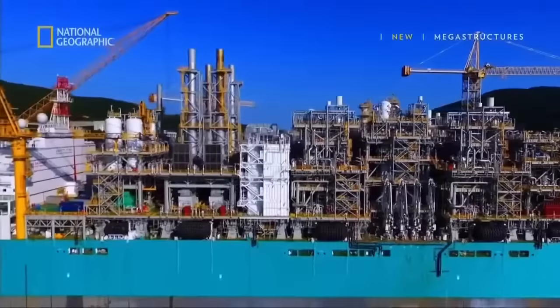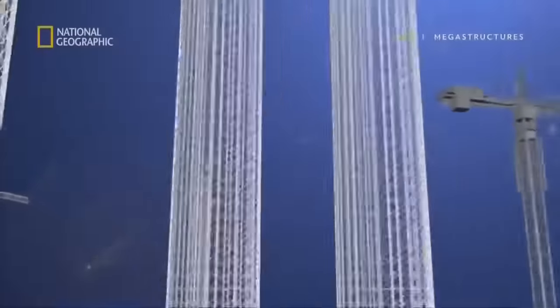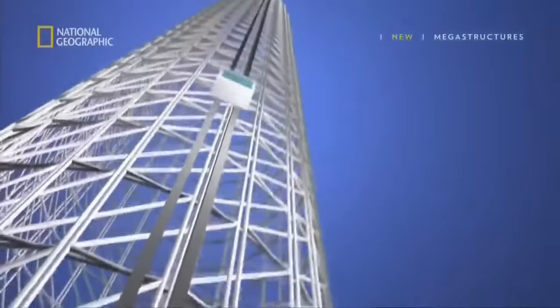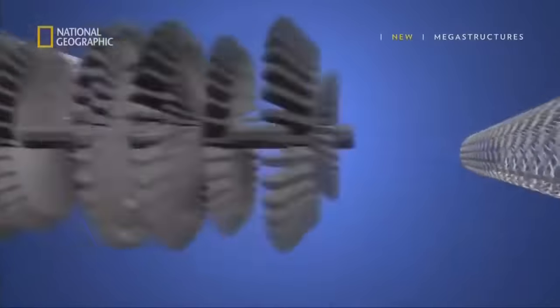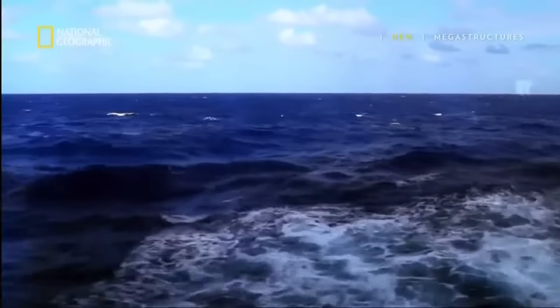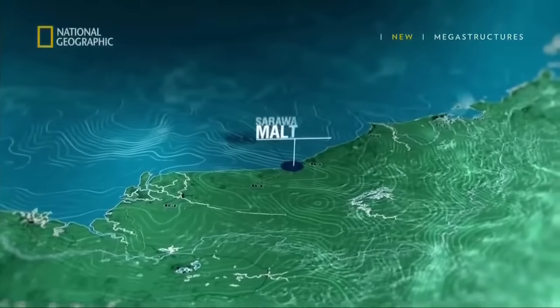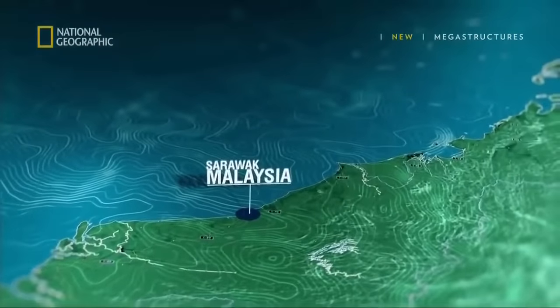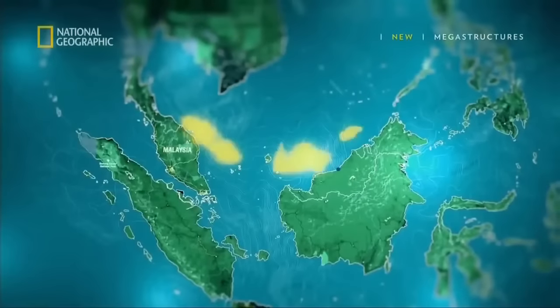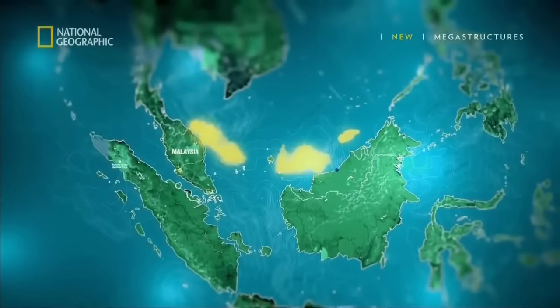National Geographic reveals the world's first floating natural gas facility. Around 180 kilometers off the shores of Sarawak, Malaysia, lie the Kumang Kanawit gas reserves. Trapped in rock beds almost 100 meters deep, remote gas fields like these make up nearly a third of the world's gas reserves. Till today, they remain hard to reach using conventional methods. But that's about to change.